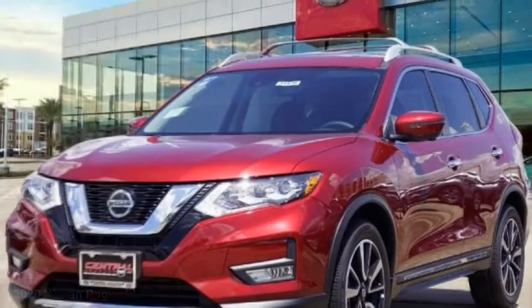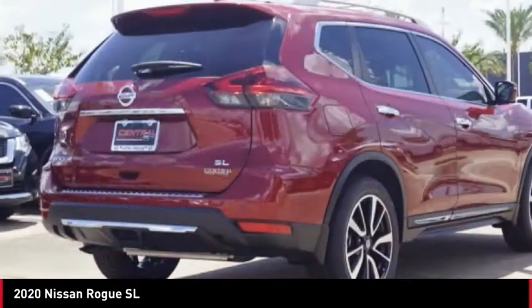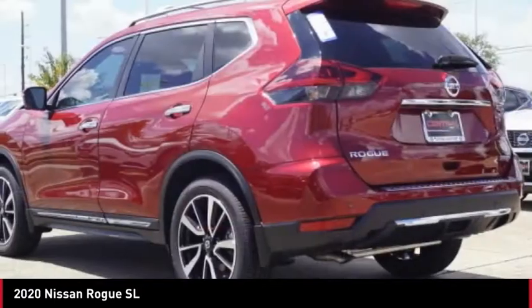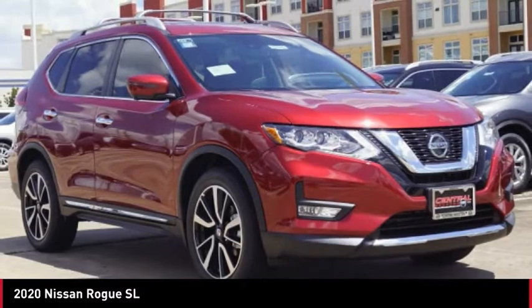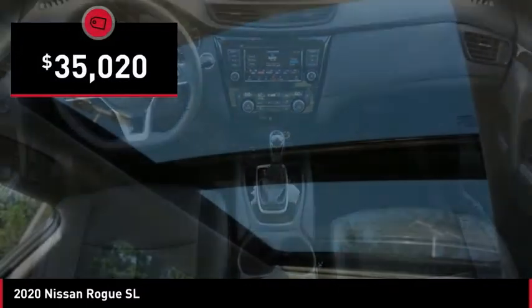Stop by and take a look at the 2020 Rogue. The stylish Rogue gets 27 miles per gallon and still boasts nearly 58 cubic feet of cargo space. With a 5-star side impact safety rating and confident handling, the Rogue is more than you expect and everything you deserve, and is priced below $40,000.